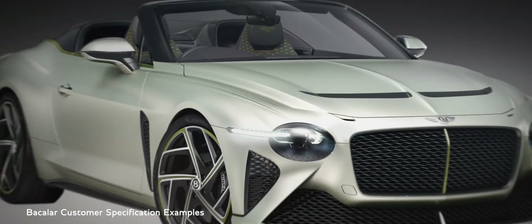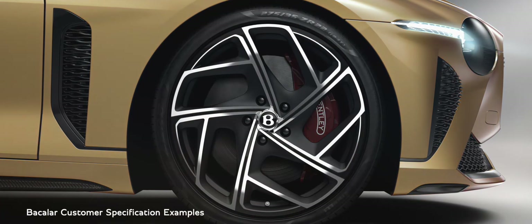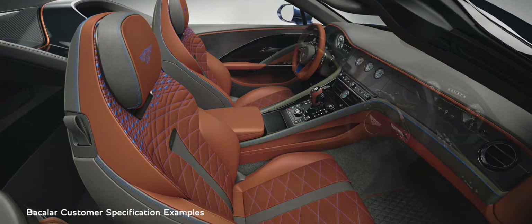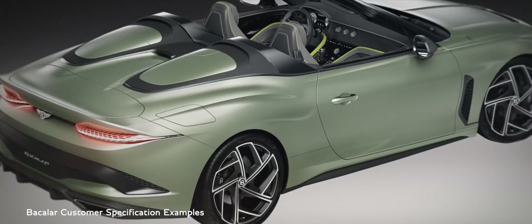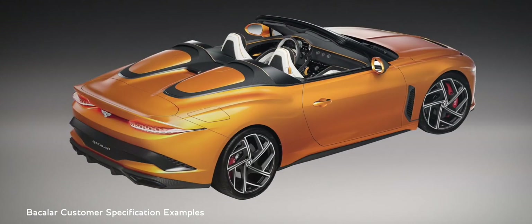Every single Batur customer will commission their car through dedicated sessions with our Mulliner designers, who will guide customers through the process of choosing the infinite combinations of material, finish and colour across their car — from the main exterior paint to the surface finish of the air vents, and literally everything in between. Each customer will specify even the tiniest of details.